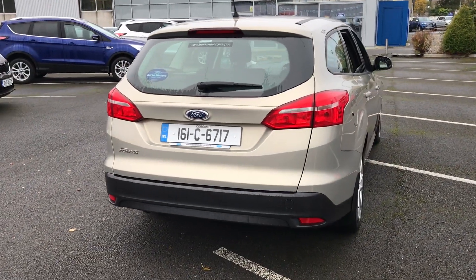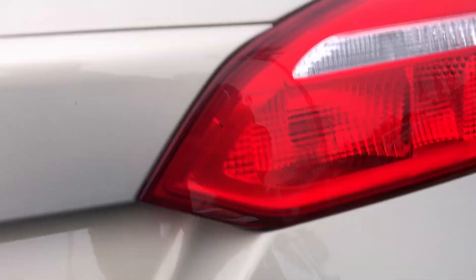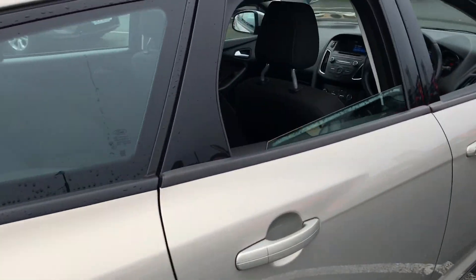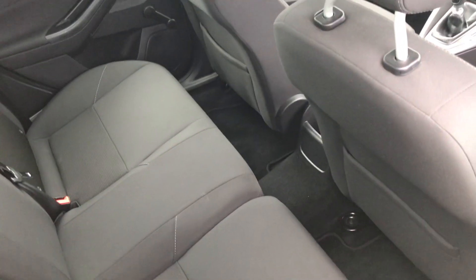If you go around, I'll just show you the back. So we have a lot of space back here. If you go forward you can see plenty of legroom back here, so all the benefits of your standard hatchback Focus.